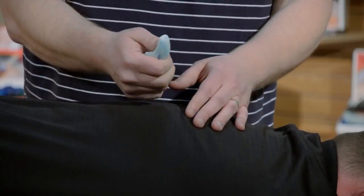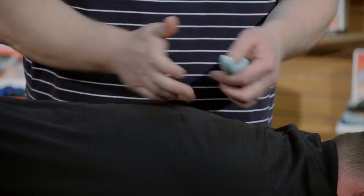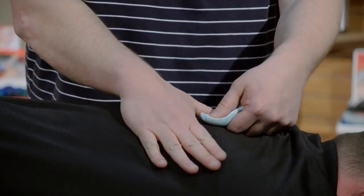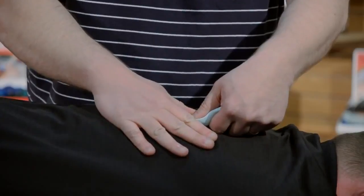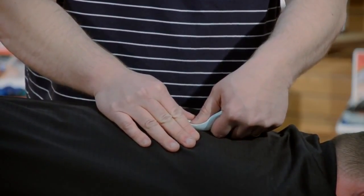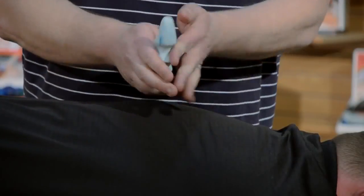Over time your thumbs are going to be more accustomed to this and you might be able to feel a little bit. Or you can even place your hand right here around it so you can kind of feel the depth of the tissue that way. So that works really nicely when you're using this.